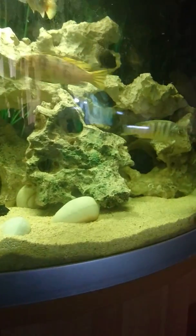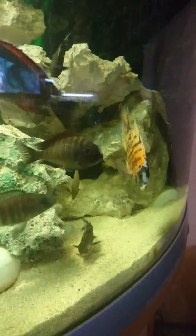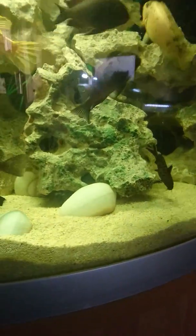On a better note in here, we have the Trophius firecracker, which are absolutely stunning now. Really coming into their own. We've got a breeding trio. Looking good.